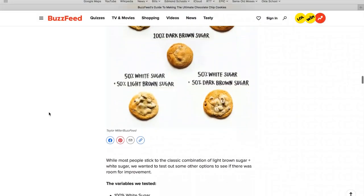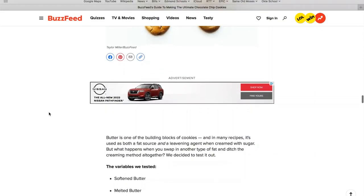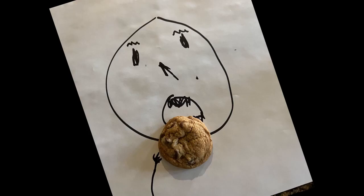The BuzzFeed folks made over 35 batches, not counting the failed batches. We settled on five. They were baked without convection mode, unless noted. Mom was the head baker because she is the best baker and we wanted consistency. Plus, Dad would eat too many if he was the baker.